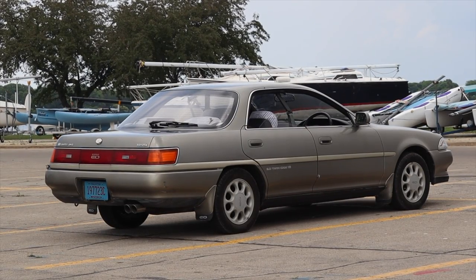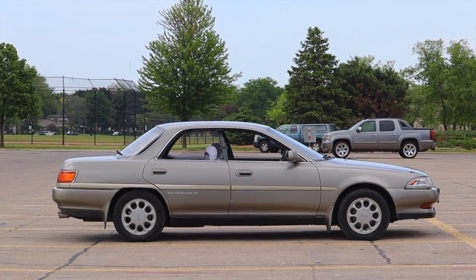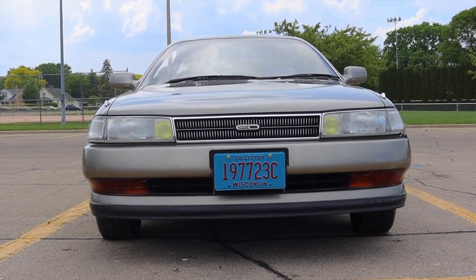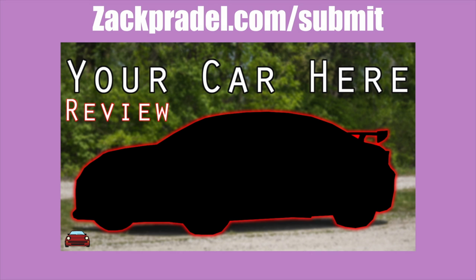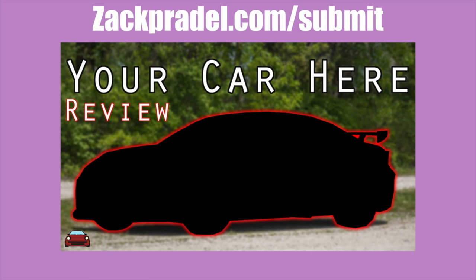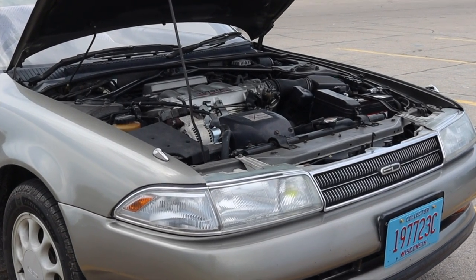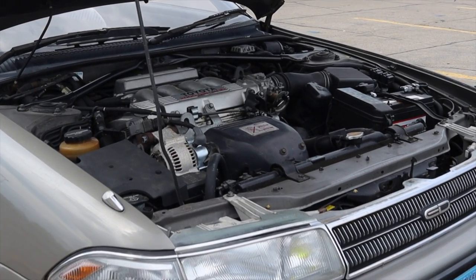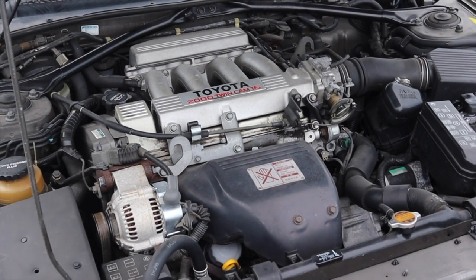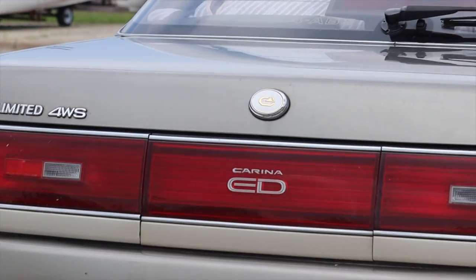I'm super excited to be driving this Carina for two reasons: first, I've never driven a Carina before, and second, this car is packed with awesome Japanese tech from the 1990s. Under the hood is the 3S-GE engine from the Toyota Celica — this car was meant to be a four-door Celica.